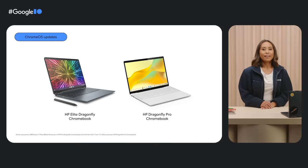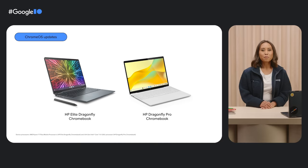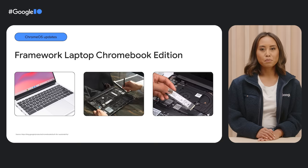Many of you already know and love the HP Elite Dragonfly Chromebook. We're expanding the Dragonfly lineup with the HP Dragonfly Pro Chromebook. Both Dragonfly devices offer premium specs and a ton of processing power for all-day multitaskers like teachers and freelancers, serious productivity apps that students and business owners need, and dev teams building immersive gaming worlds. The Framework Laptop Chromebook Edition is another powerful option that's great for developers and multi-taskers alike — a customizable laptop built with sustainability in mind and made of 50% post-consumer recycled aluminum.